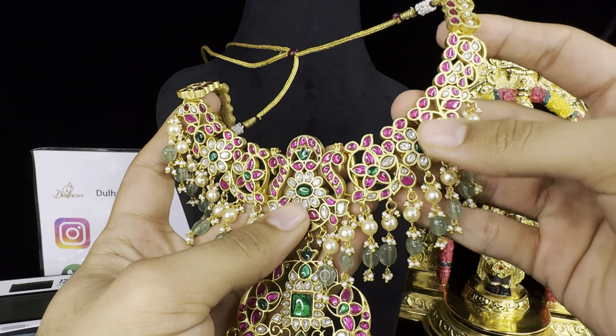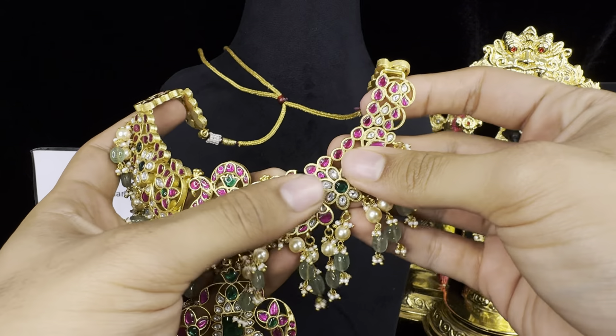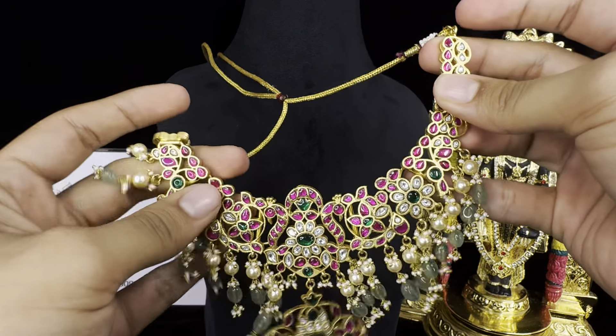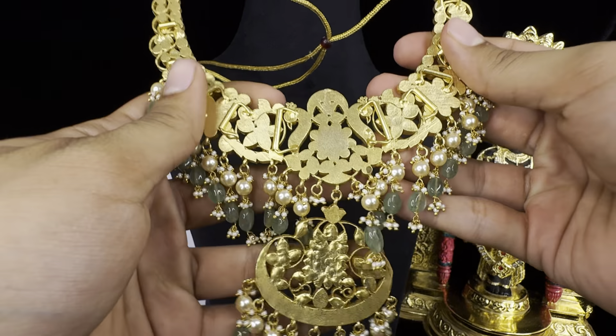Hello everybody, in today's live stream I will be showing you the latest Jadao Kundan necklaces, a few earrings, and a few Victorian necklaces also. To start off, we have this beautiful Jadao Kundan necklace.